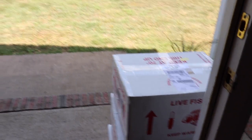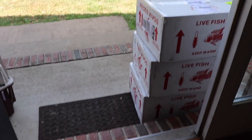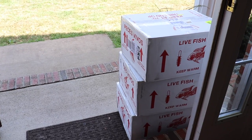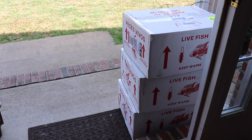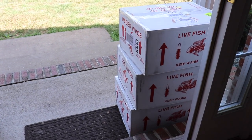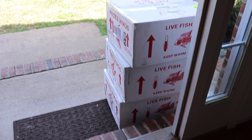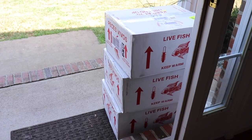I just saw FedEx pull up and leave, so I'm assuming that the fish are here. Wow, oh my gosh — three boxes! I am so excited because we have no idea what Josh sent us. This is exciting, this is like Christmas. Three boxes of fish. Let's see what Josh sent us.